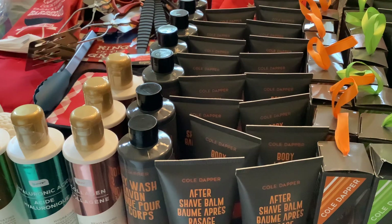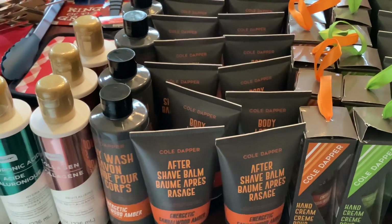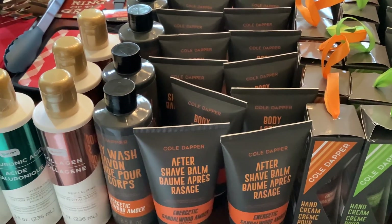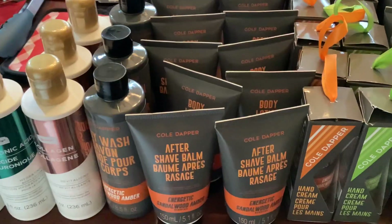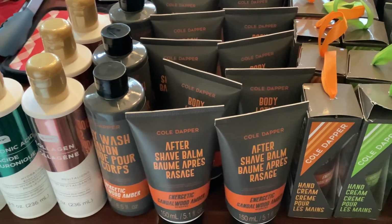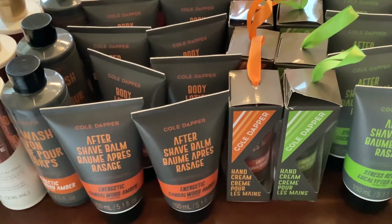I got it from Dollar 25 Tree, and when I saw these I was like yes. So here I have the aftershave balm, and these came in just handy for Father's Day. I have the aftershave balm in the scent Energetic Sandalwood Amber. You know, anything with sandalwood smells amazing — I was gonna say it tastes good, but it smells amazing.